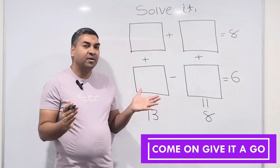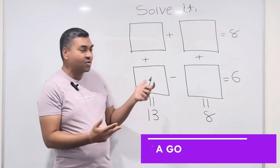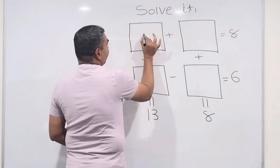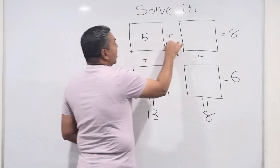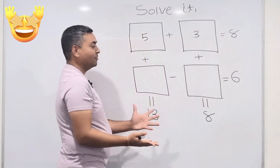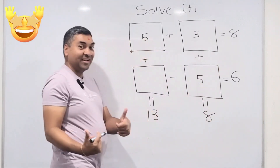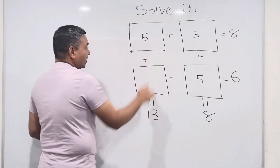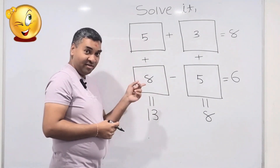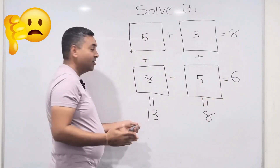Let's try different numbers. Let's start with 5. Five plus what makes 8? Three. So 5 + 3 = 8 — first condition satisfied. Three plus 5 is 8 — second condition good. Five plus 8 makes 13 — third condition satisfied. But 8 minus 5 is 3, not 6. So that doesn't work.